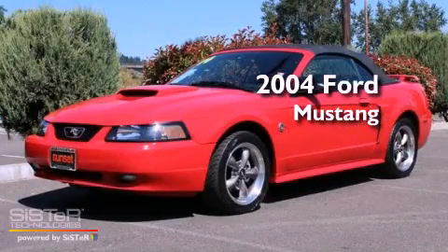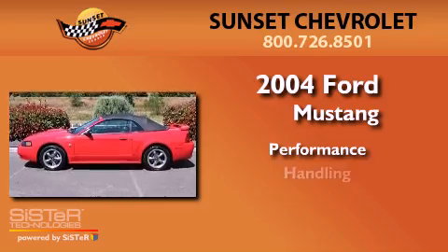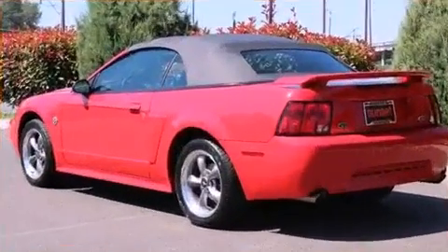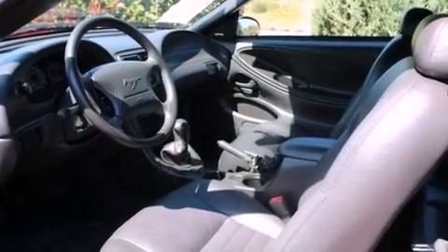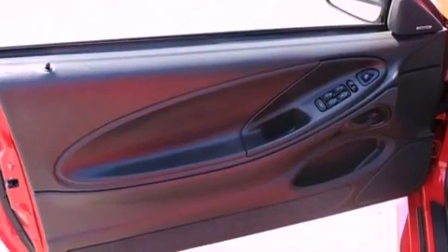This is a 2004 Ford Mustang. All of the following features are included: a limited slip rear differential, aluminum wheels, cruise control, a CD player, a leather wrapped steering wheel, performance tires, a rear spoiler, a traction control system, and a power driver's seat.